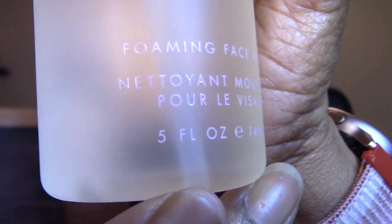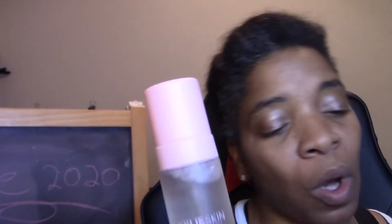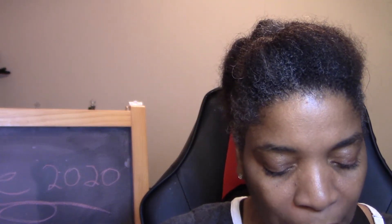This is a lot of product — five fluid ounces, 149 ml. To use: apply to wet skin and gently massage in circular motions, then rinse thoroughly. I can't speak to how it performs right now because I'll need water, but I will definitely be using it.